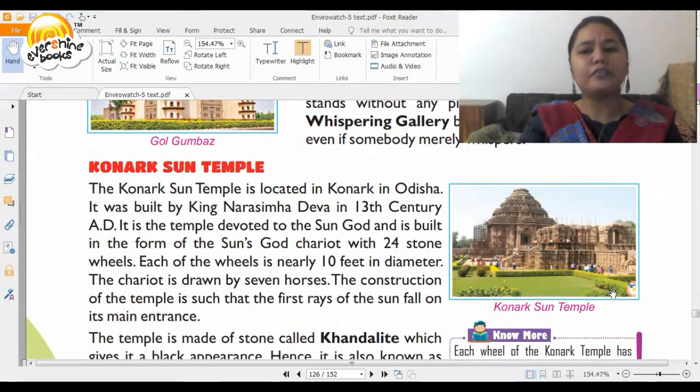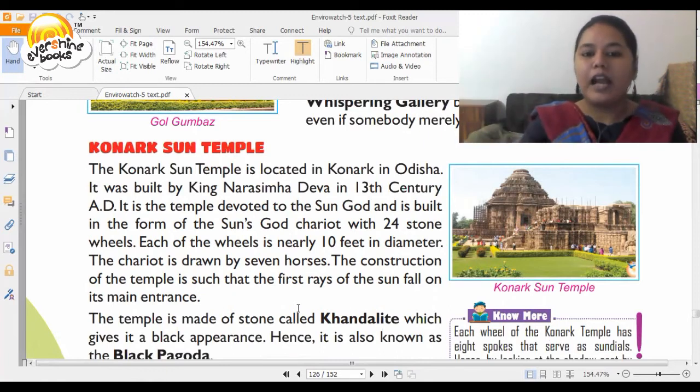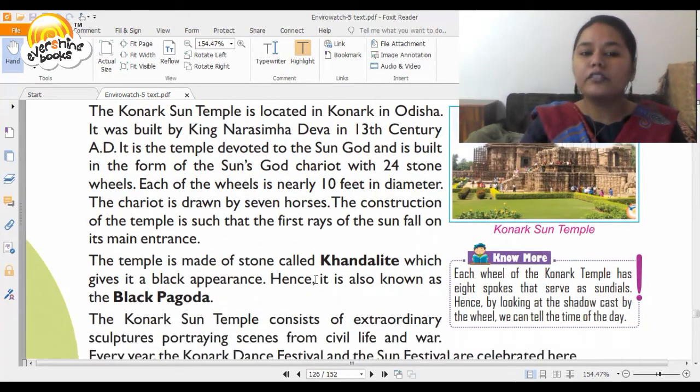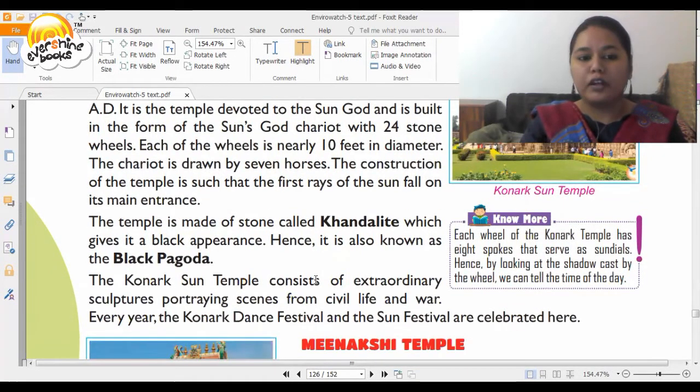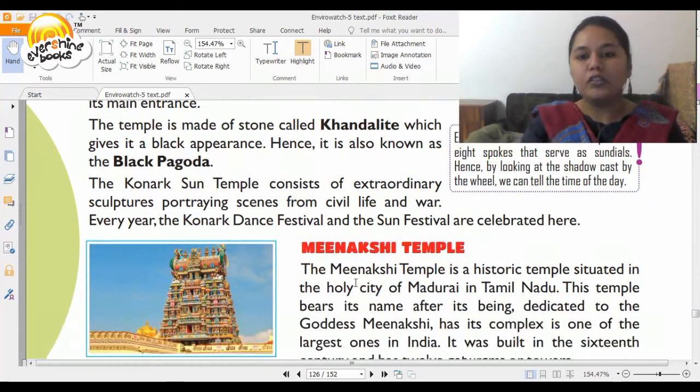Next we go to Odisha to see the beautiful Konark Sun Temple. It was built by King Narasimha Deva in the 13th century AD. It is a temple devoted to the sun god and is built in the form of the sun god's chariot with 24 stone wheels, each nearly 10 feet in diameter. The chariot is drawn by seven horses. The construction is such that the first rays of the sun fall on its main entrance. It is made up of a stone called Khondalite, which gives it a black appearance, and is also known as the Black Pagoda. Every year the Konark dance festival and sun festival are also celebrated here.